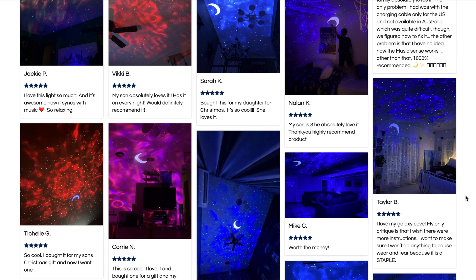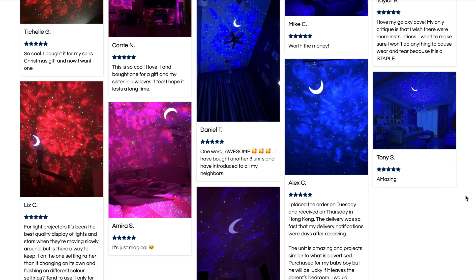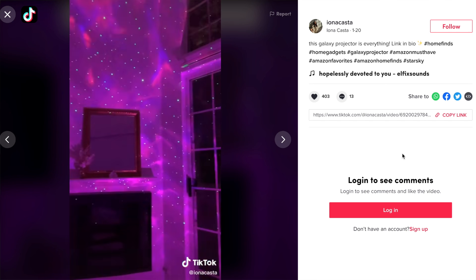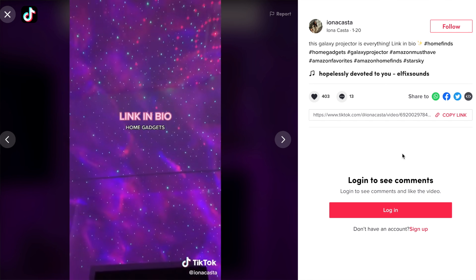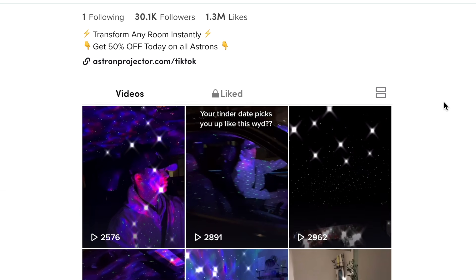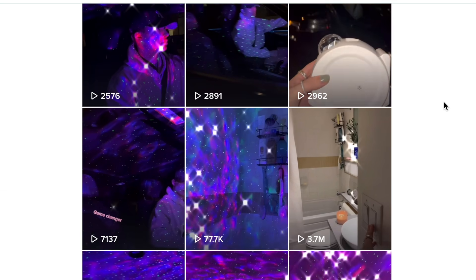I'd also highly recommend advertising this product on TikTok because right now everyone is posting pictures with their LED lights, and I think this would do really well there. I've actually seen people post TikToks with this product and they were selling it — so they were definitely not drop shipping.